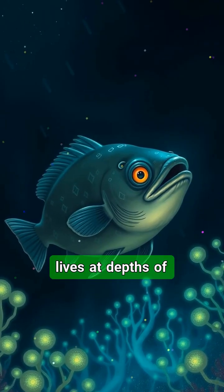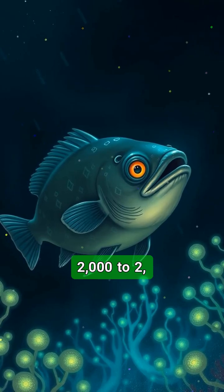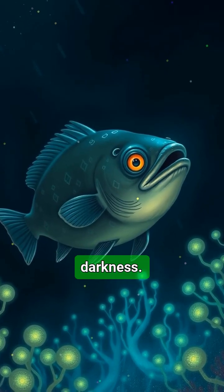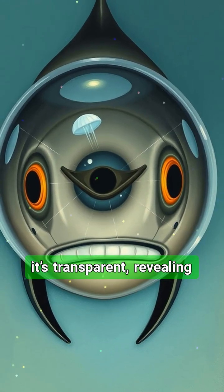This deep-sea fish lives at depths of 2,000 to 2,600 feet in total darkness. Its head is shaped like a dome and it's transparent, revealing its green, barrel-shaped eyes and even parts of its brain.